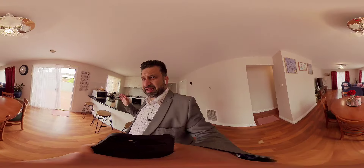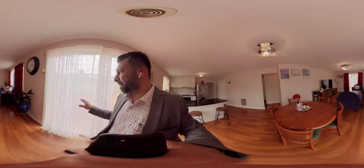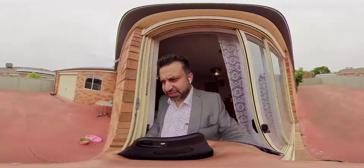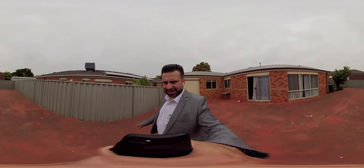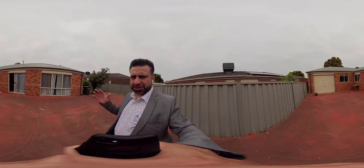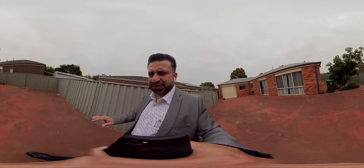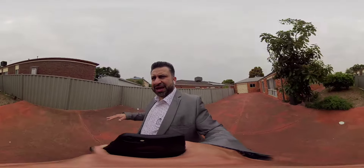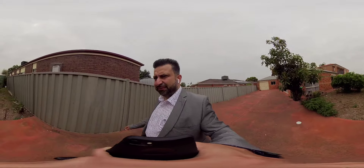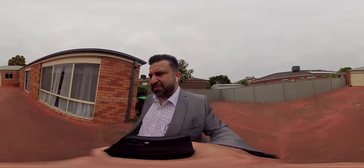The rear lounge at the back is quite spacious and sunlit with multiple windows. And as you step outside, this is your backyard — enough space for toys, trailers, tools, jet skis, whatever you need. It's low maintenance, fully concreted, and there's a veggie patch at the back as well. There's a water tank too, which will save on your water bill. If you love nature, you'd love this home.